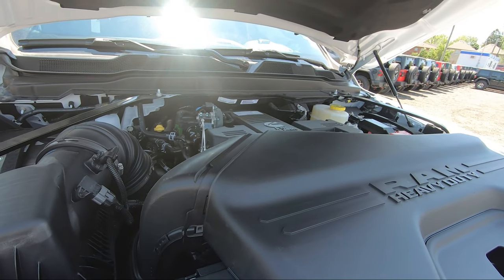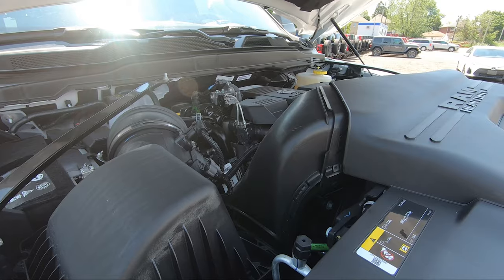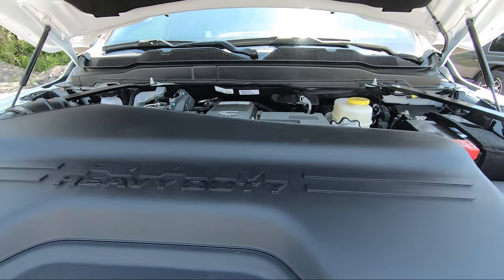Taking a look at what powers this 2500 Bighorn — as mentioned, it is the 6.7-liter turbo Cummins diesel engine, producing 370 horsepower along with 850 foot-pounds of torque.